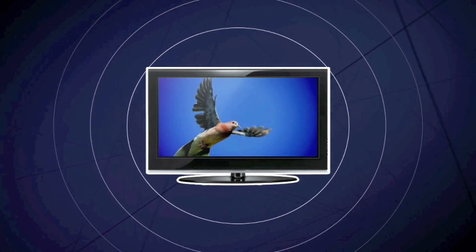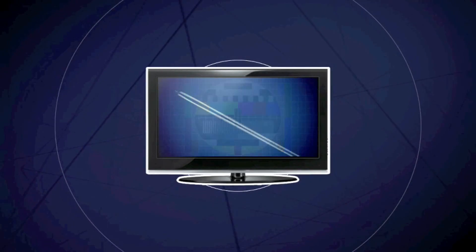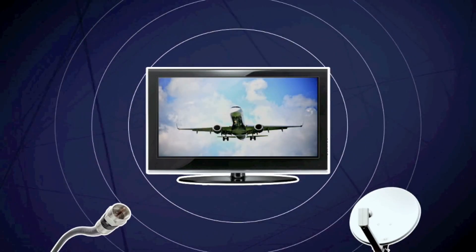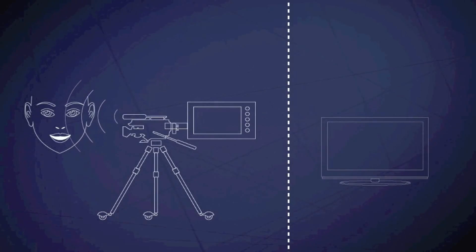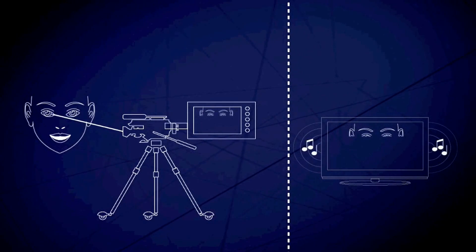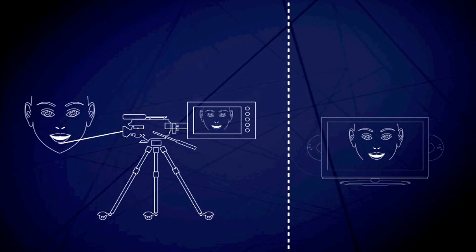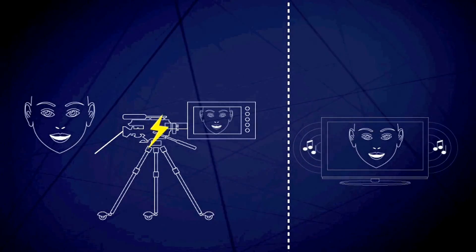Television uses radio waves to send sound and pictures. You might also receive broadcasts through a cable or via satellite. The sound is captured like a radio broadcast. For the pictures, a TV camera scans down the image in a series of lines that are recorded many times per second and converted into electrical signals.